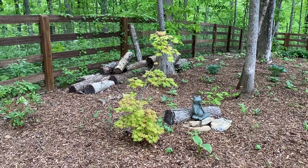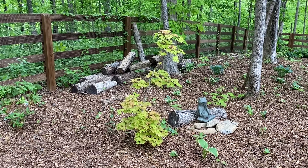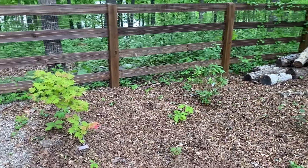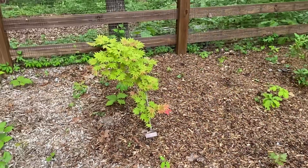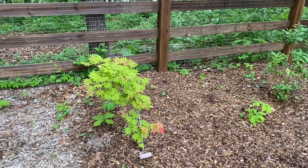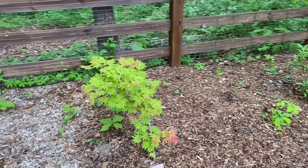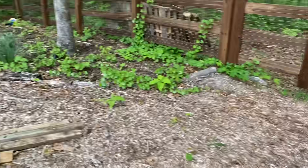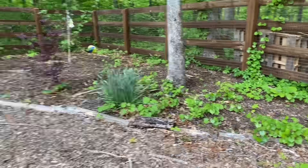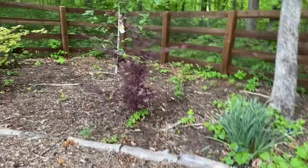Here are some pretty Japanese maples — that's a full moon maple, I think it's called Moonrise. And then I think this one is Moonrise as well — I might have planted two Moonrises together. The leaf shape looks a little bit different though. I haven't done well in keeping track of that stuff. And then here's another spot where the weeds are starting to take over — a lot of muscadine vine we have to keep track of.